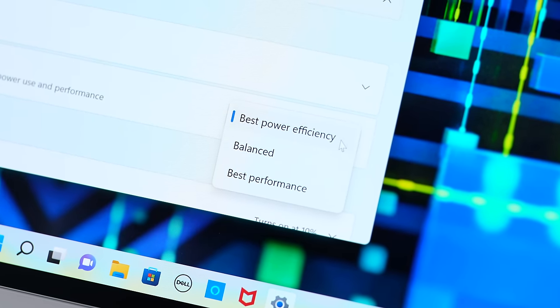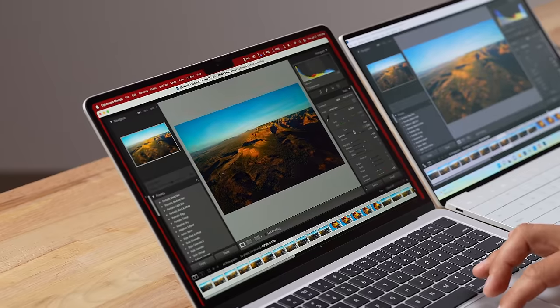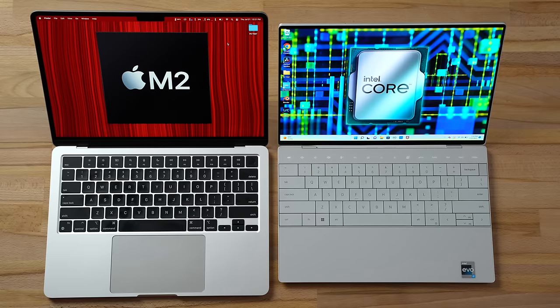We're also going to test battery life. Both devices are at 60% battery. I set the Dell to best power efficiency while the Mac handles everything automatically. We'll see real-world battery life throughout this comparison, because we know brands greatly exaggerate their battery life claims.